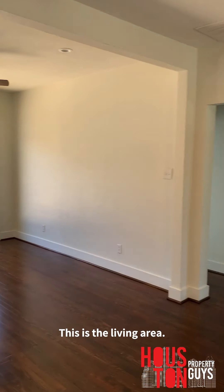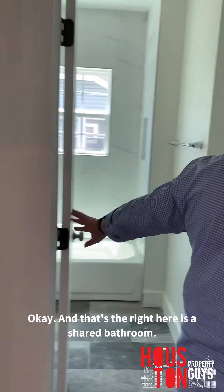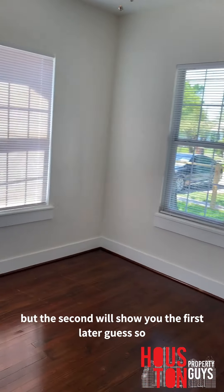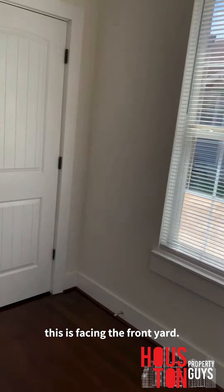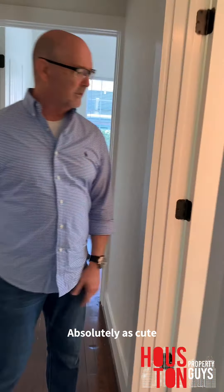This is the living area. Let's look at the rooms here — these are going to be the additional rooms. There's a shared second bathroom right here. Let's go in to the little room that's facing the front yard. Let me check out this closet real quick. Absolutely cute and convenient.